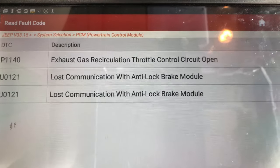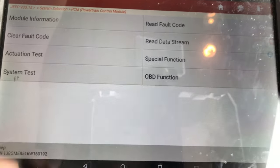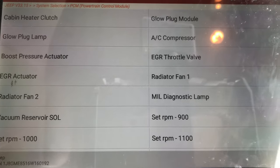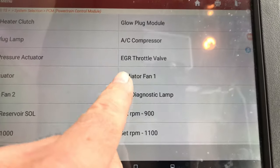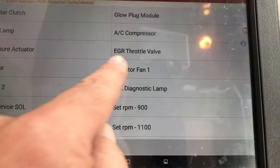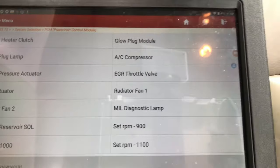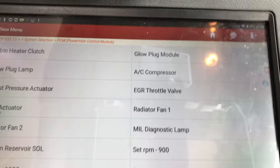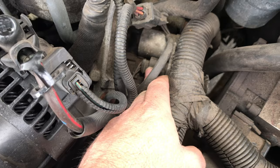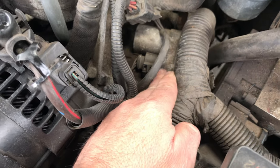The EGR valve — we're trying to bi-directionally control that within the actuation tests. There seems to be two things: there's an EGR throttle valve and the EGR actuator. So it must be a throttle valve to allow the gas — it'll be within the air intake. I'll take you and show you that. That thing there is what the car is identifying as the EGR throttle valve.